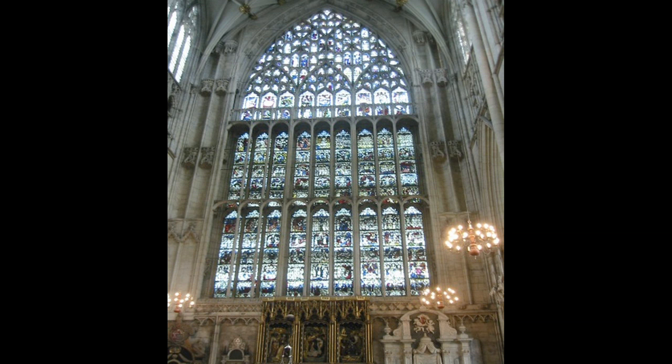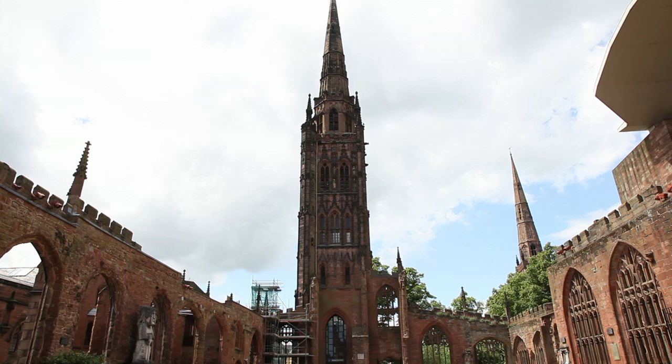His greatest work was the large east window of York Minster — in fact the largest of all our medieval glazed windows. But Thornton wasn't from York; he was from Coventry.